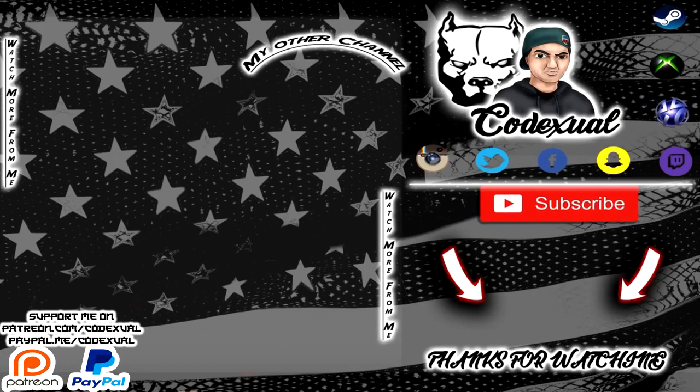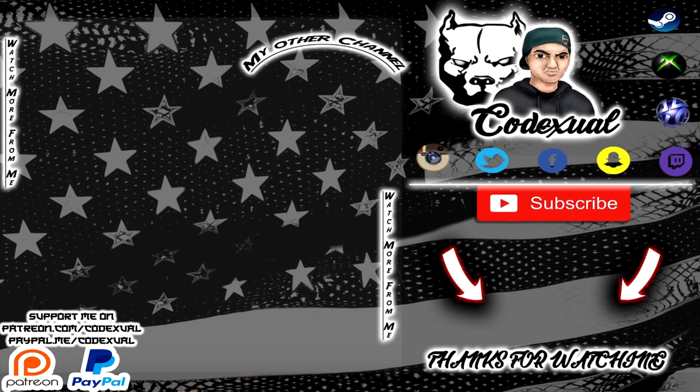Thank you for sticking around. Please feel free to watch my other videos. Don't forget to like, share, subscribe, and follow my social media. If you're feeling generous, check out my Patreon or send a donation of any amount via PayPal — it really helps with post-production equipment, food in my belly, and continuing to make free content for you guys. Links in the description. Y'all take care and thank you once again.